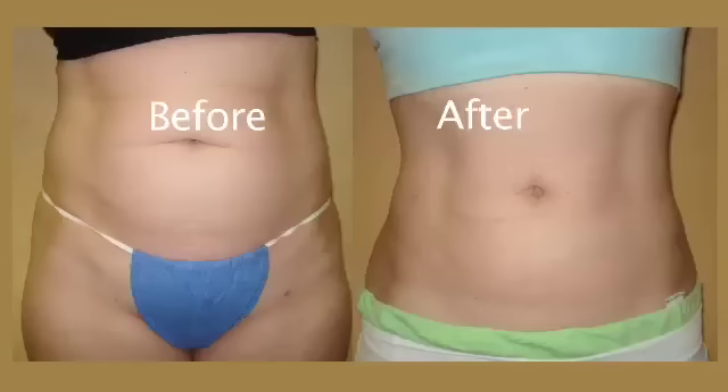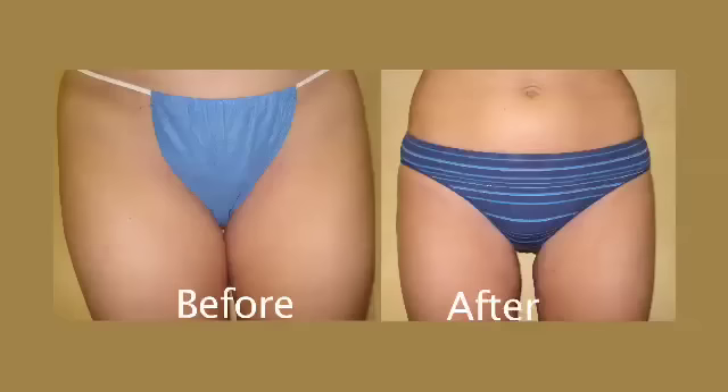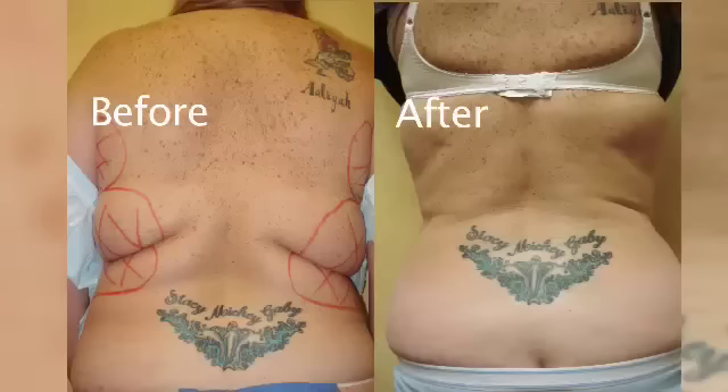In these tougher economic times, many people wonder if they can afford liposuction. Our office offers different financing options, and we've found that people who are really interested in the procedure find a way to save for it and work with our office to customize a plan that fits their economic needs.